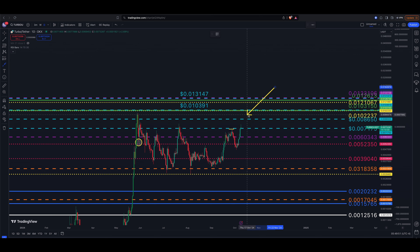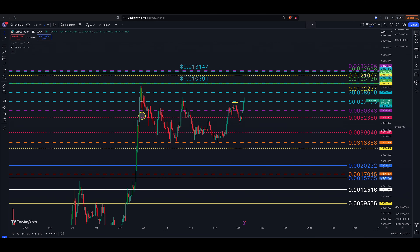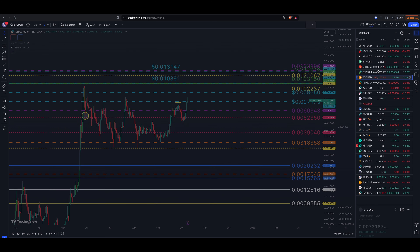To summarize for Turbo: the breakout zone is 0.007175, next target is 0.008650 — about a 20 percent move. Then we're looking at surpassing the all-time highs and reaching the cluster around 0.010237, 0.010139, and 0.010315. That's the setup for Turbo cryptocurrency — the meme coin, Turbo the Toad.